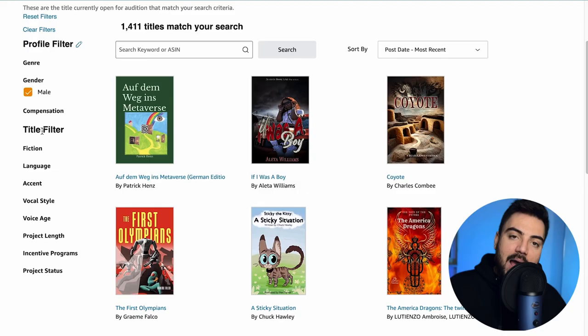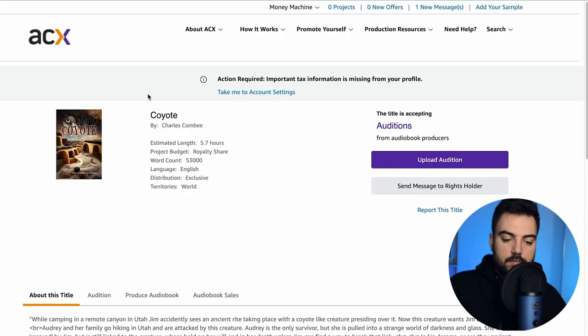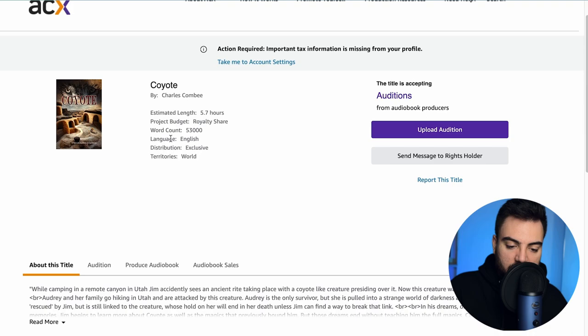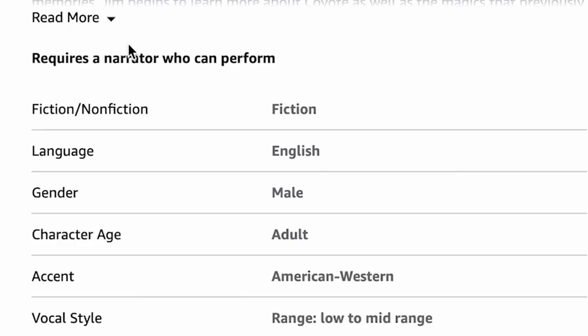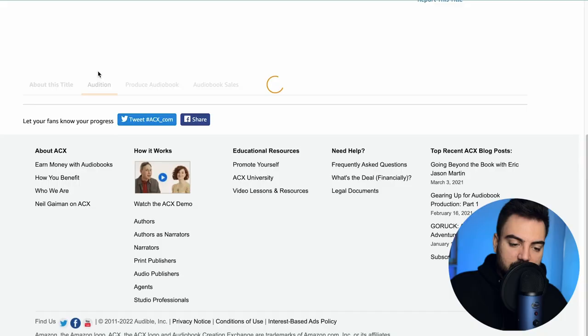I'll leave it open so we can see all the offers. Let's look at one book so you can understand how it works. If we click on this book, the name is 'Coyote.' The estimated length is five hours and seven minutes. The project budget is a royalty share, so you get paid a percentage of every sale. The word count is 53,000 words, it's in English, and the requirements are: fiction, English language, male voice, adult age.